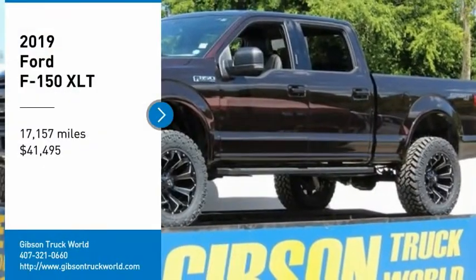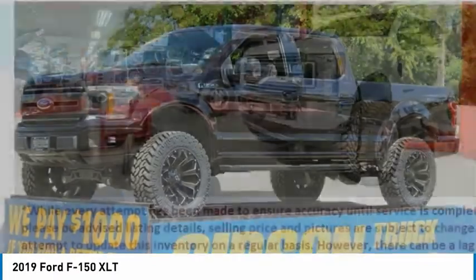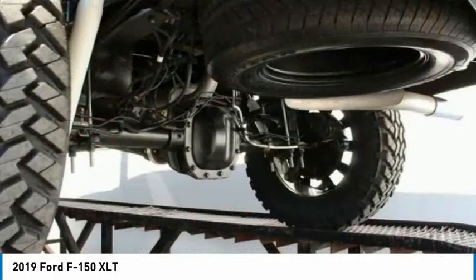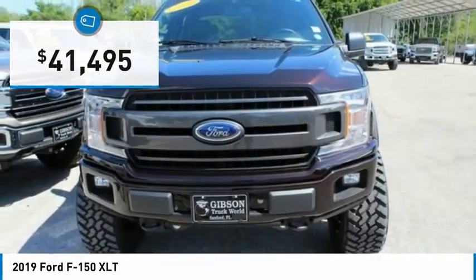We are pleased to show you the 2019 F-150. A Ford F-150 knows how to handle any situation. It's built to follow orders, no whining, and is priced below $45,000.